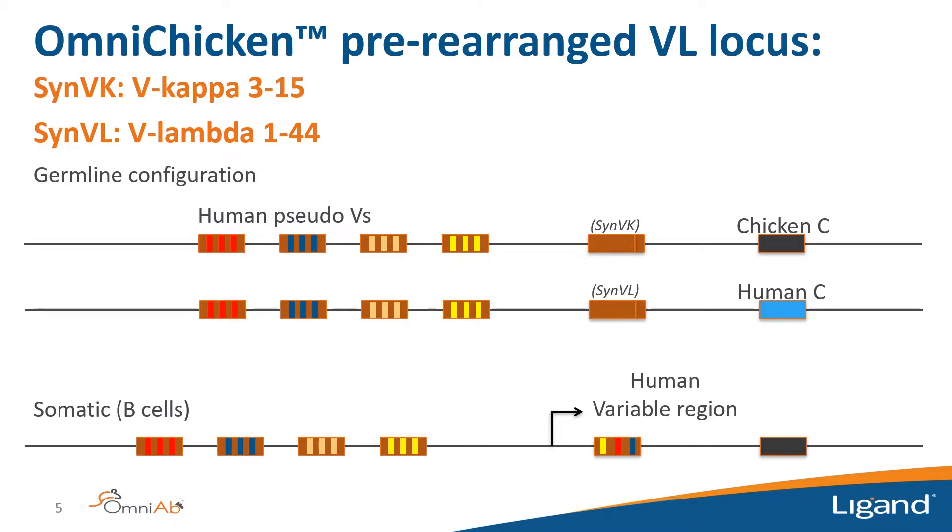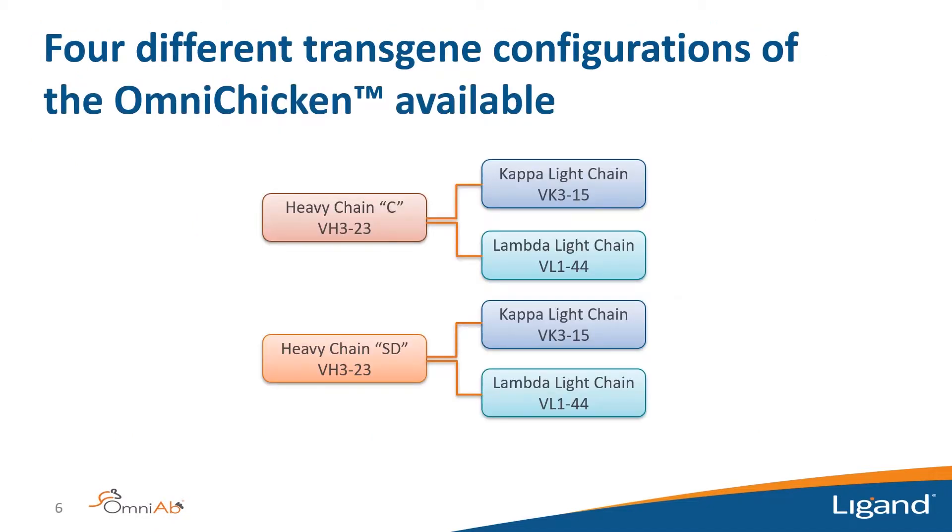On the light chain, we knocked in either a kappa (Vκ3-15) or a lambda (Vλ1-44) into the chicken light chain locus, using the same pseudogene system to produce genetic diversity in the CDRs. By simple breeding we combined all these transgenes in all different combinations: the pre-rearranged heavy chain with either kappa or lambda, and the rearranging heavy chain with either kappa or lambda. The rest of the talk focuses on how we used the Carterra instrument to characterize antibody panels from these different transgenic strains.